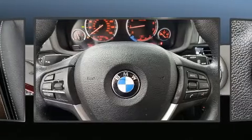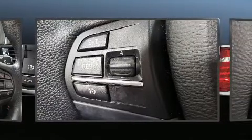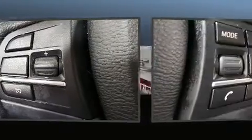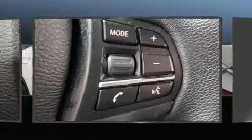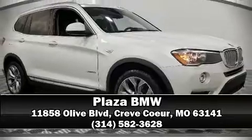You'll never lose visibility with rain-sensing wipers which activate automatically when the drops start to fall. A Carfax history report indicates just one previous owner. Stop by our dealership or give us a call for more information.